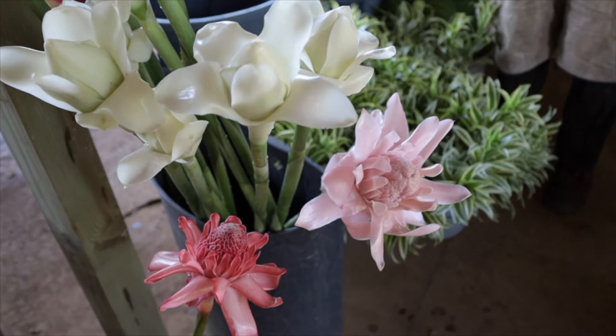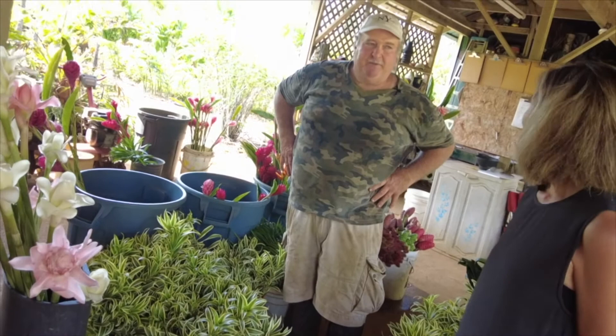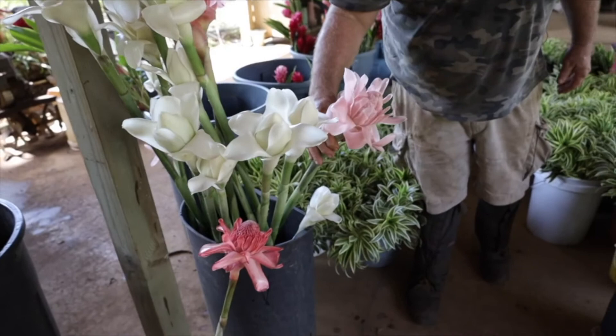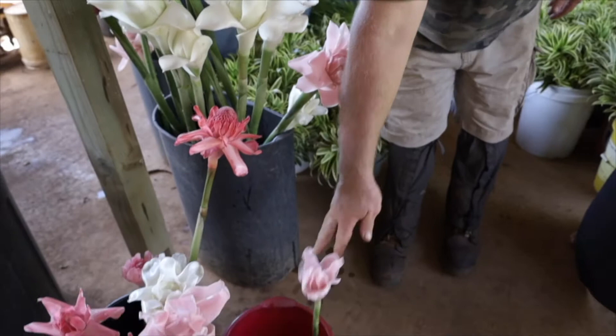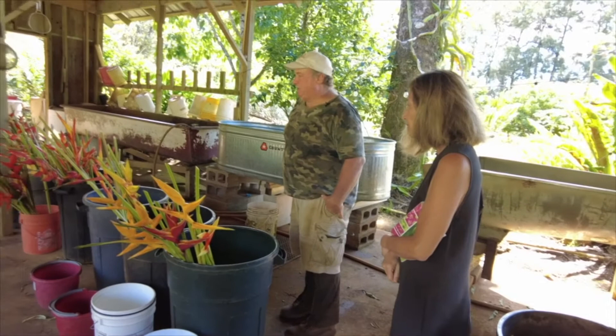When you're ordering, we have to know what you're using it in. You can't just say I'd like 10 pink torts — I don't know if you're putting it in a bridal bouquet or doing arch work. So you have to specify whether you'd like it arch size, giant, or bridal bouquet size. That gives me a better idea of how to provide for you.